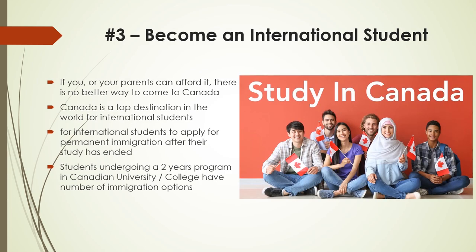Number 3: Become an International Student. If you or your parents can afford it, there is no better way to come to Canada than through studying at a Canadian university or college. Canada is a top destination in the world for international students because of the country's great schools, affordable tuition, and positive attitude towards newcomers. Canada also makes it easy for international students to apply for permanent immigration after their study has ended. Students completing a two-year program in a Canadian university or college have a number of immigration options. For this reason, many newcomers choose to start their immigration journey by studying in Canada and then apply for permanent resident status later.